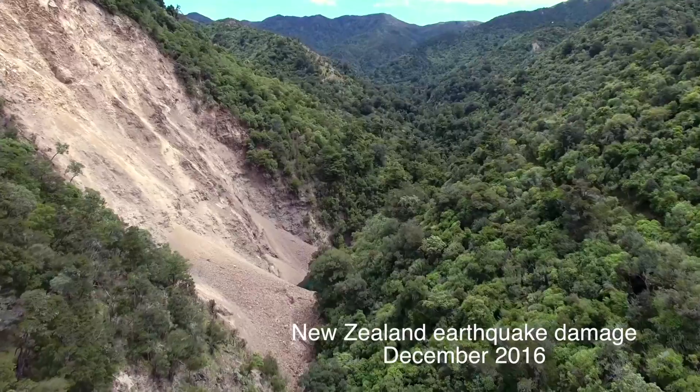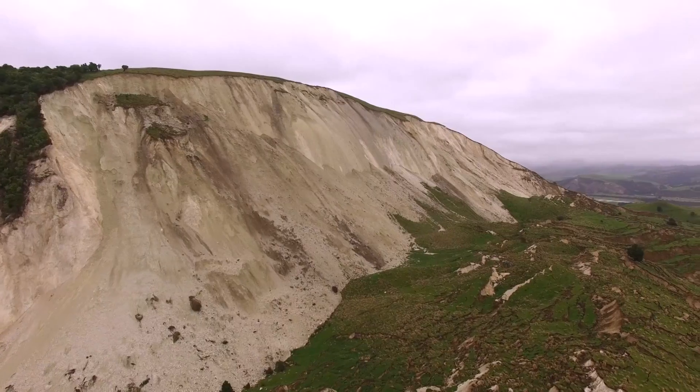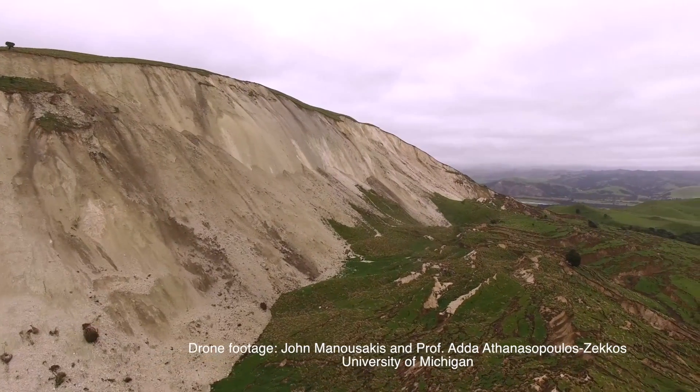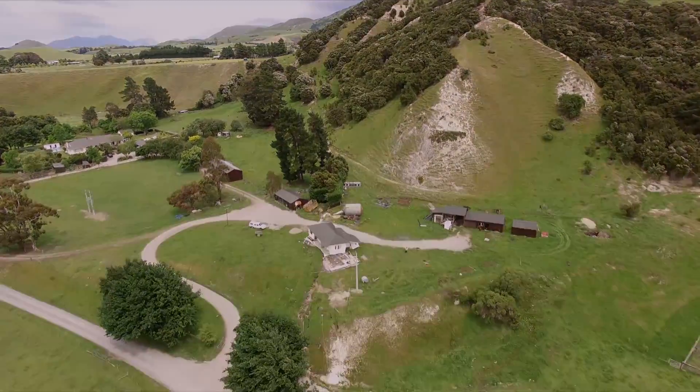One thing that's threatening New Zealand in the coming weeks to months is that when it starts raining, that area becomes more susceptible than it was before to another landslide. So by knowing where those landslides are, how far they traveled, and what the material is made out of, we can make some better predictions about what might happen in the coming weeks or months after the earthquake.